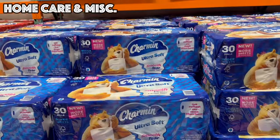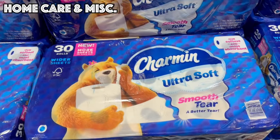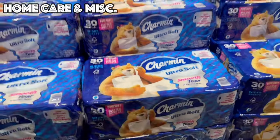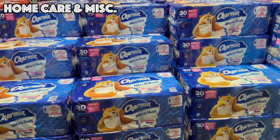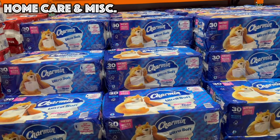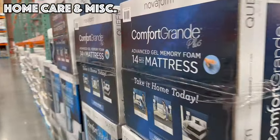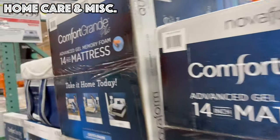To wrap up the home section, we've got Charmin Ultra Soft on sale until the 21st for $23.49 — that is 30 rolls of toilet paper, $6.50 off.